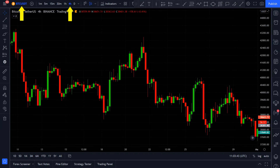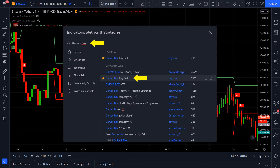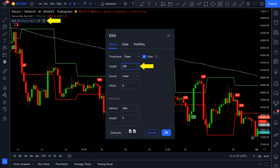First of all, open up the Bitcoin USDT 4-hour chart. After that, open up the indicators tab and search for Darvas box — we are going to use this one. This indicator will give us the buy and sell signals. For filtering some of the bad entry points, we are going to use an EMA as a trend filter. So type in EMA and click on Exponential Moving Average. Finally, set its length to 200 and your chart is all set.